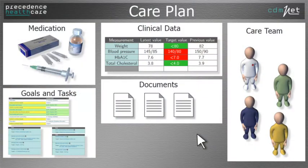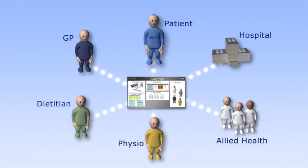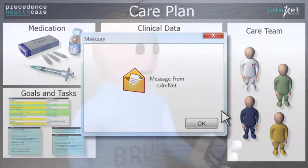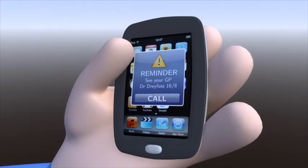CDMNET manages the whole life cycle of care. It automatically creates best practice chronic disease management plans. It distributes and shares these with the care team. It monitors patients' progress against their plans. It automates review and follow-up for both the general practice and the care team. It sends reminders to patients and the care team to help them stay on track.